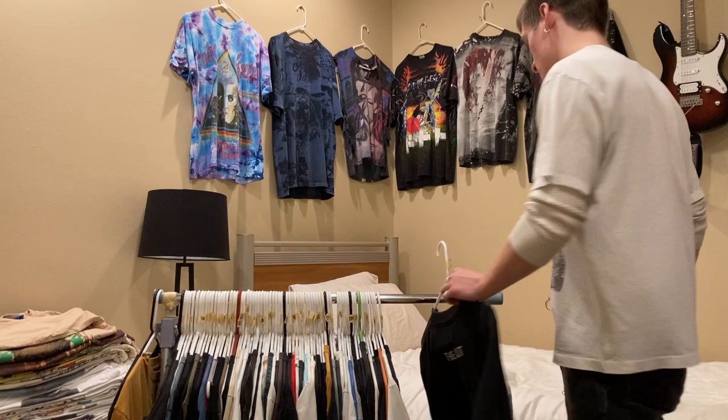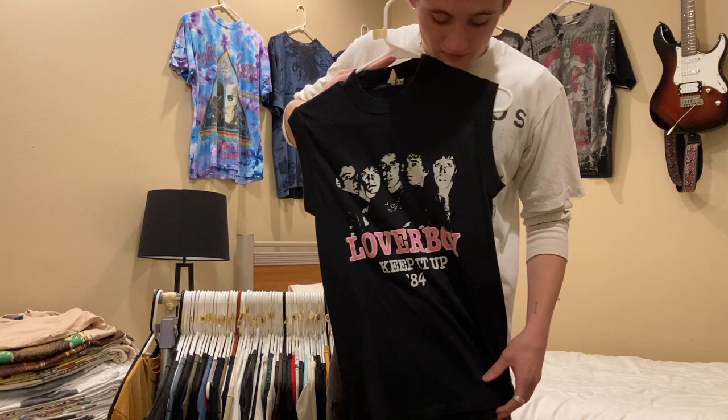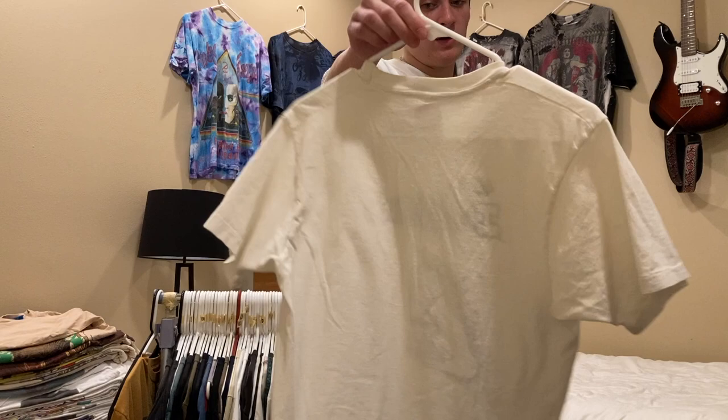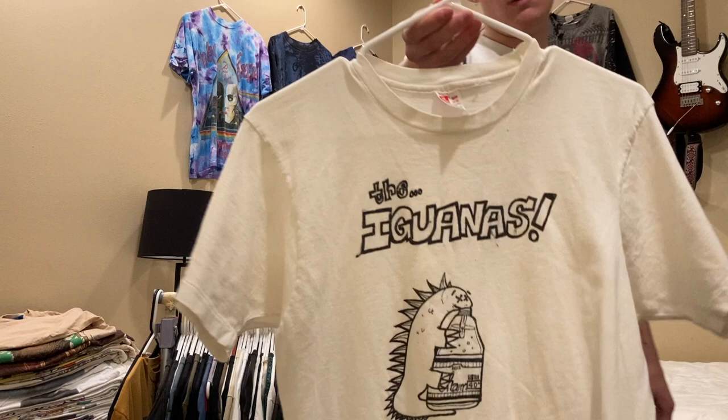Next is a Loverboy shirt or tank top, size medium on a Signal tag, but it definitely fits like an extra small. I have $30 on this on Depop but I'm willing to do $20 on Instagram. Next up is this random band, The Iguanas — I don't really know anything about them, size medium. I can't find another tee to compare it to as far as price, so just shoot me an offer if you're interested.